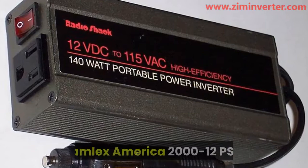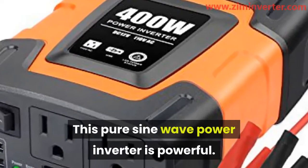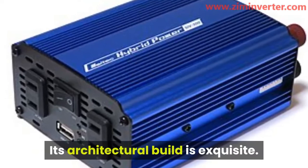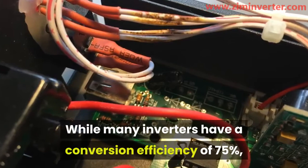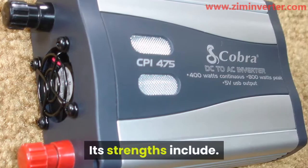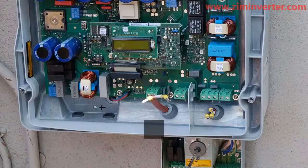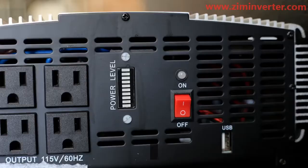Number two: Samlex America 2000-12 PST. This is one of the highest-ranking inverter brands on the market. This pure sine wave power inverter is powerful — it can convert 12V DC power supplied by the battery to a continuous 2500-watt AC output. Its metallic casing provides a highly durable device that can withstand harsh conditions. While many inverters have a conversion efficiency of 75%, the Samlex inverter has an impressive conversion efficiency of 85%, though it is on the high side of cost. Its strengths include: runs quietly, highly efficient, and suitable for difficult environments. Its weaknesses are: high cost, only two AC outlets, and no USB port.